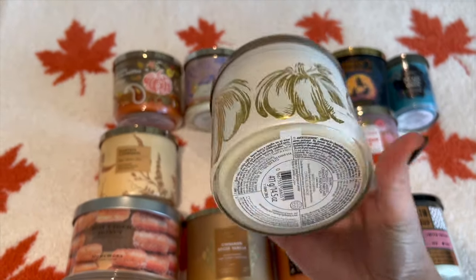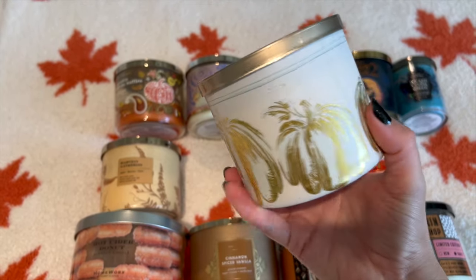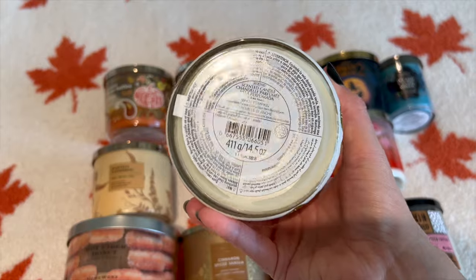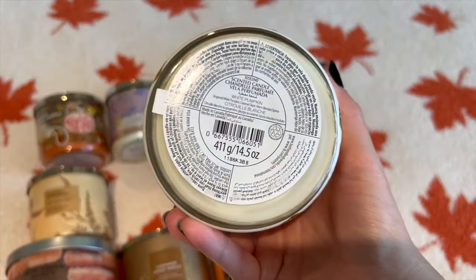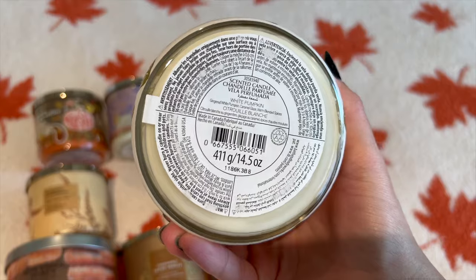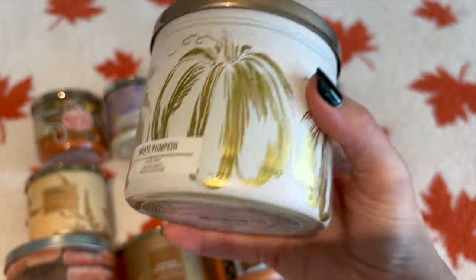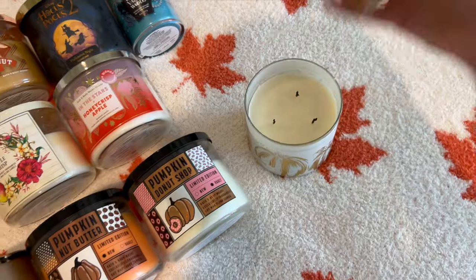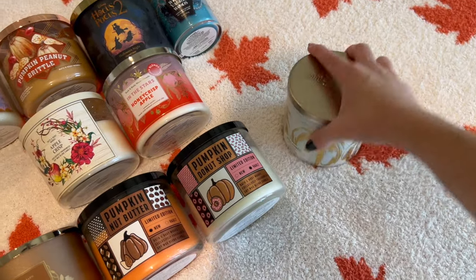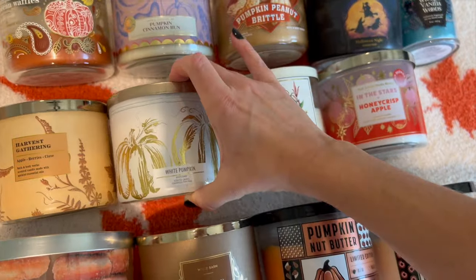Then we have White Pumpkin, and this packaging is just so beautiful with the golden pumpkins on it. I found this one at my nearest outlet — it's in international packaging with multiple languages. The notes are ginger white pumpkin, caramel glaze, and warm blended spices. This one is another super spicy scent. It kind of smells like a craft store around fall — super spicy, not really sweet, just a spice scent. I really love this one for Thanksgiving.